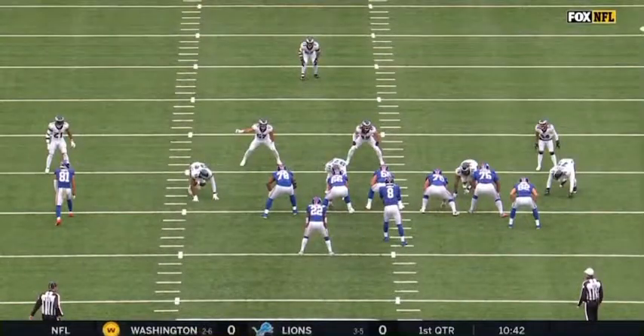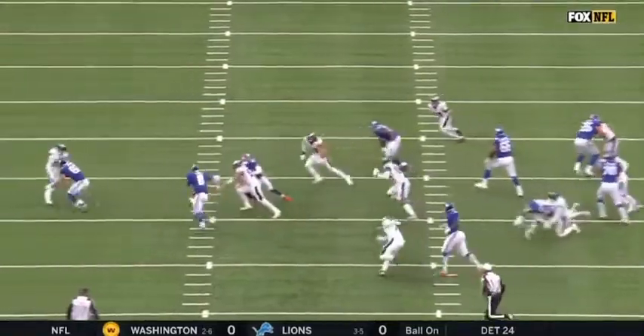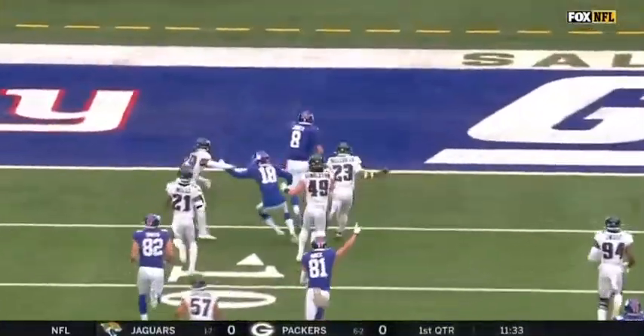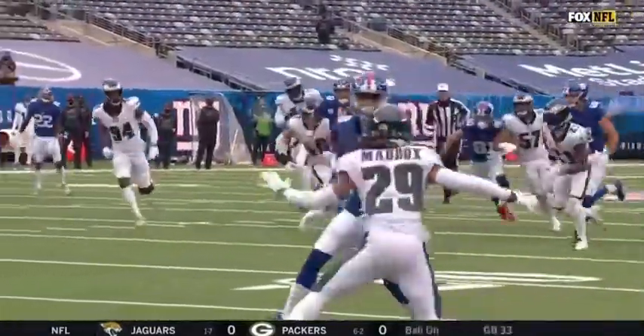On the same type of play, this is a zone read. Daniel Jones is going to read the defensive end. He sees the defensive end collapse — that's his tell to run the football, keep it and go. Now, when he ran that 80-yarder in the first one, he was at 22 miles per hour.